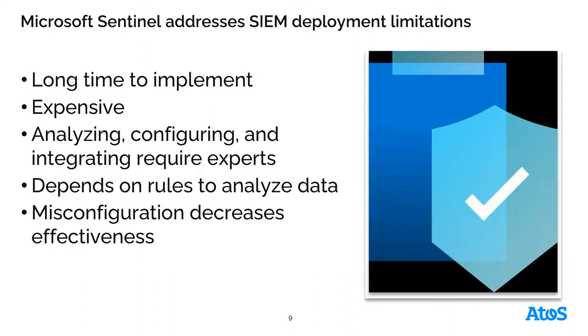Traditional SIEM solutions are generally on-premises and very expensive. You need to have the storage capacity for all of these logs and event data, and some way to house those to be able to do threat hunting. You need a level of experts to analyze, configure, and do that integration for a SIEM to be effective. How you set up those rules, analyze that data, and set up your data sources — if that is misconfigured, it's going to decrease your effectiveness.